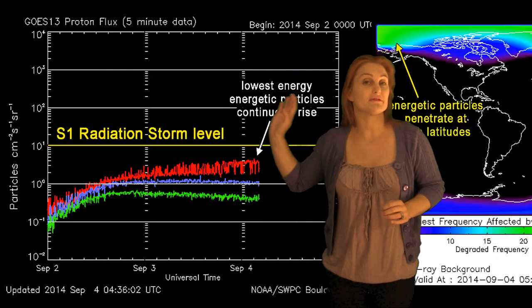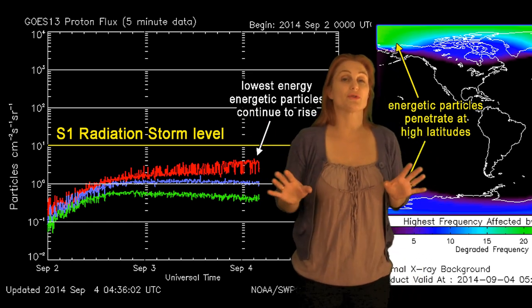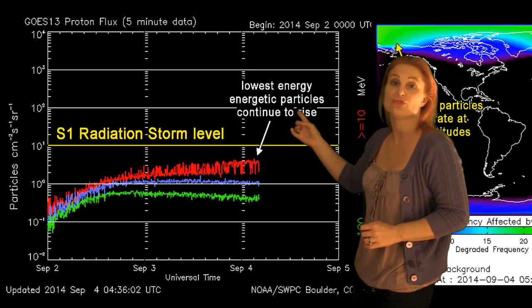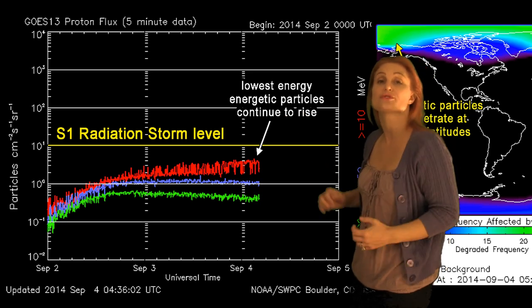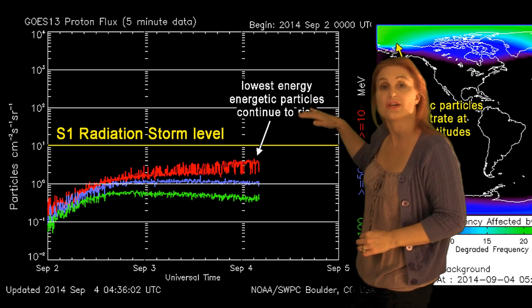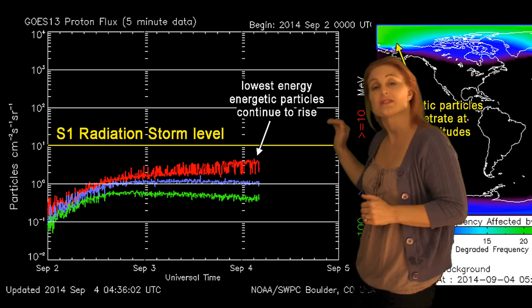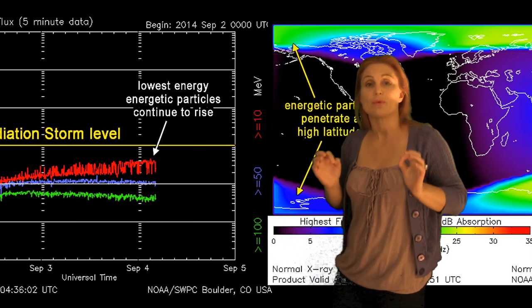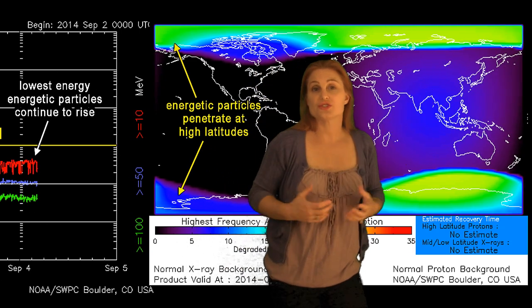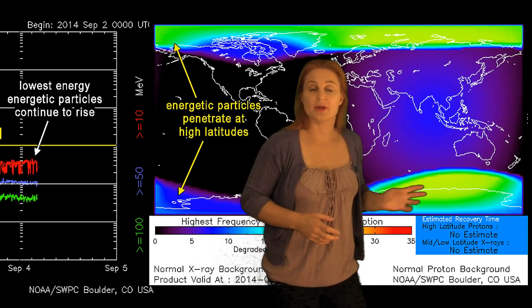Now, if you remember that flare from the backside in my prior forecast, it did launch a proton radiation storm, which we are feeling here at Earth, and those levels continue to rise as we're waiting for this other storm to hit us. We might actually pop into an S1 radiation storm level by about the 6th before these things start subsiding. Remember, these things do affect high latitudes, so you might actually have some issues with GPS navigation if you happen to be up in these regions.